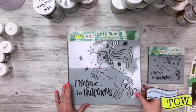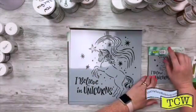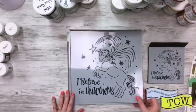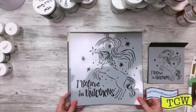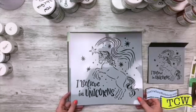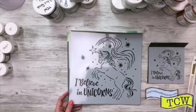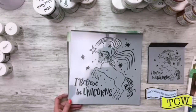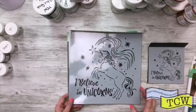And we have another little critter here — I believe in unicorns! Everybody loves their unicorns. I believe in unicorns by Carmen Medlin, and this one is TCW 818. I don't think I gave the number for the llama — it was TCW 817. So TCW 818, Believe in Unicorns.